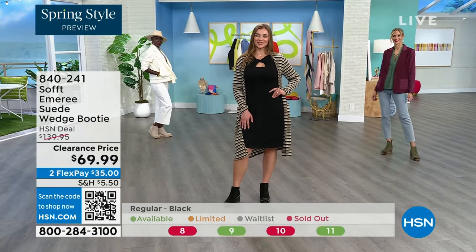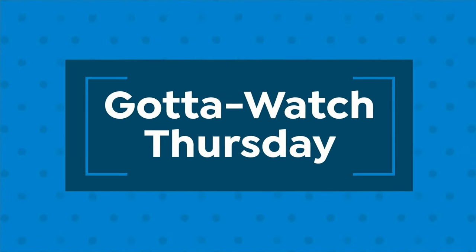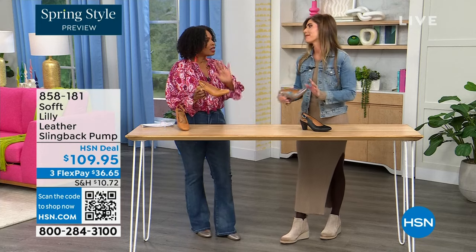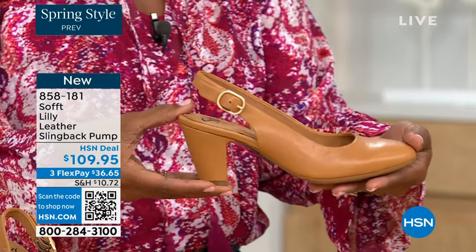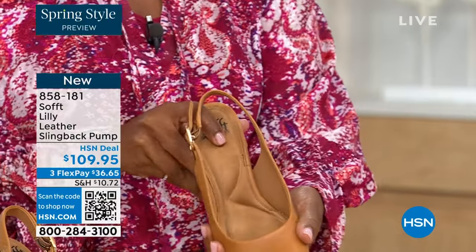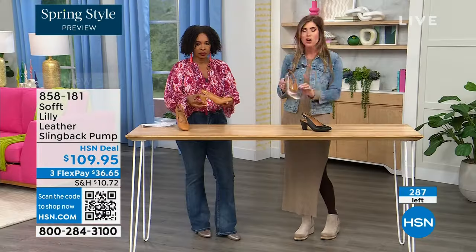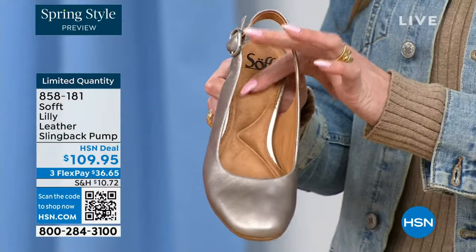We've got a wide variety in this hour of Soft — boots, wedges. To me this shoe is the ultimate workhorse, but with fashion touches. Workhorse doesn't always translate into fashion, but notice the cushioning here: the heel is cushioned all the way to the ball of the foot, you have arch support, and this is leather-lined on the bottom too.